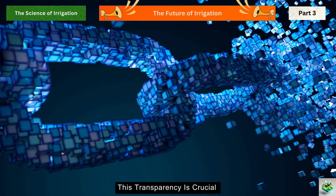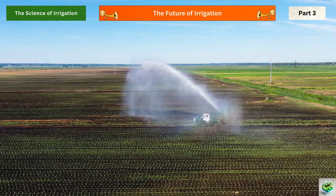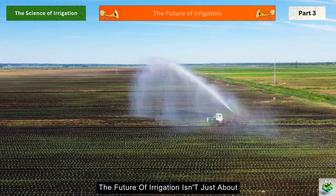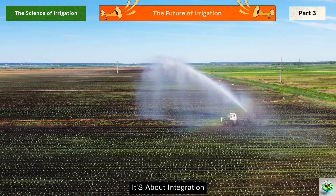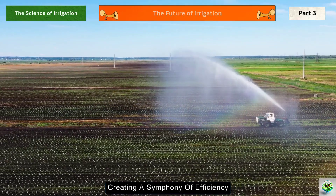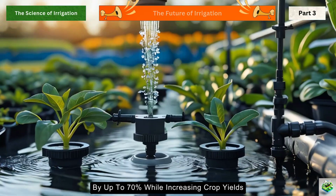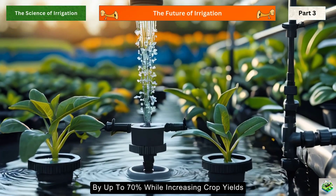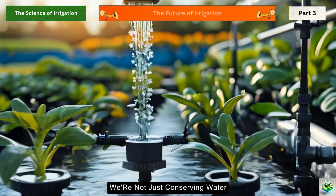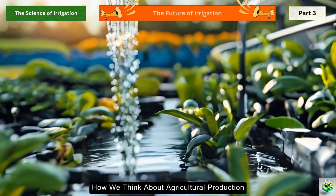The future of irrigation isn't just about new technology — it's about integration. These systems work together, creating a symphony of efficiency that could reduce agricultural water use by up to 70% while increasing crop yields. We're not just conserving water; we're revolutionizing how we think about agricultural production.